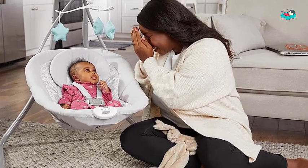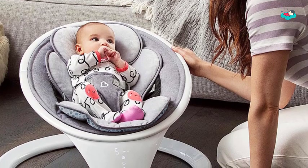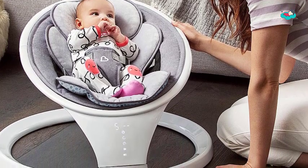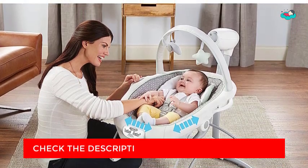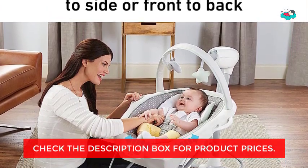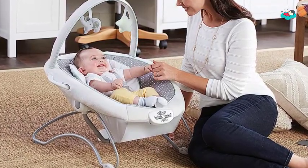Hey guys, in today's video we will be checking out some of the best baby swings available in the market. We have combined them according to their quality, capacity, price, and user satisfaction. You can find more information in the description box below. Make sure to subscribe to our channel or hit the bell icon to be first to know about our videos.